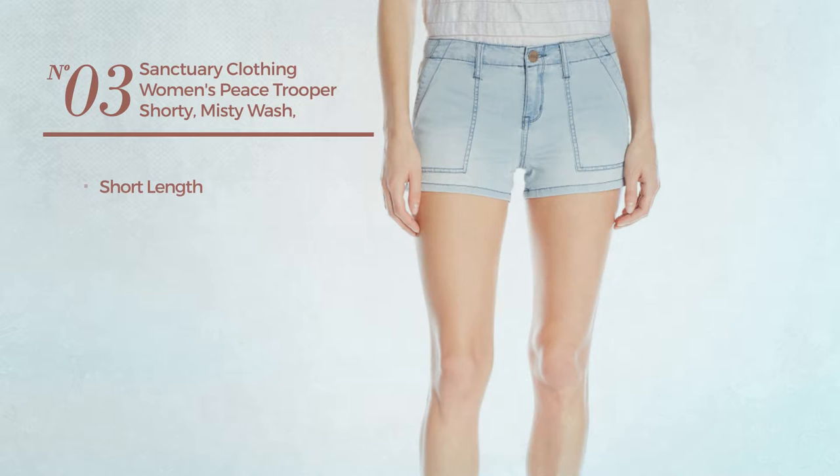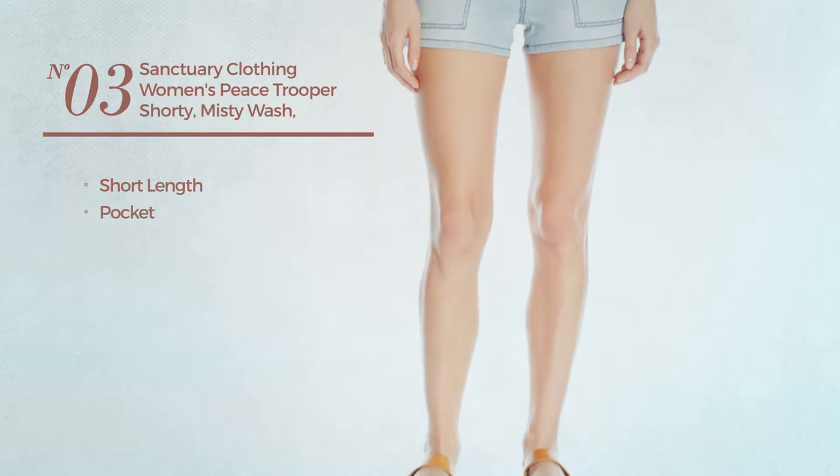Number 3. A short length garment with a pocket. Available only in this color.